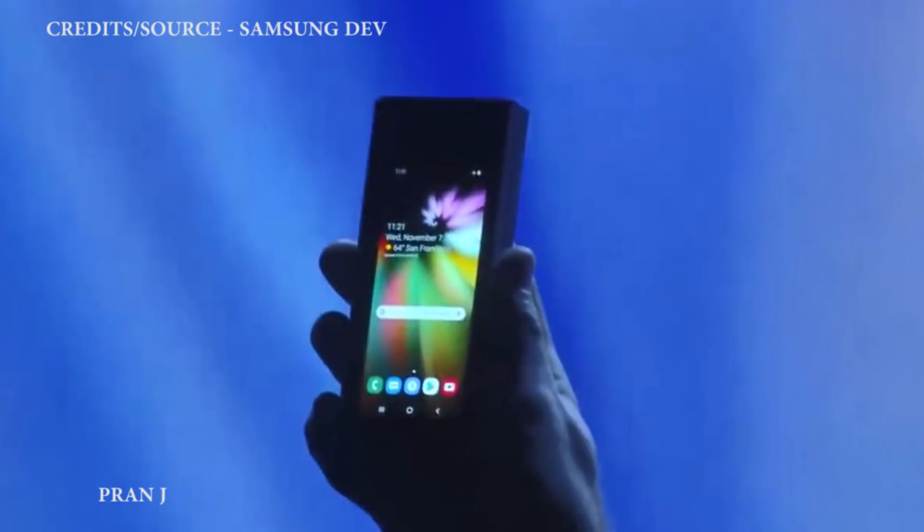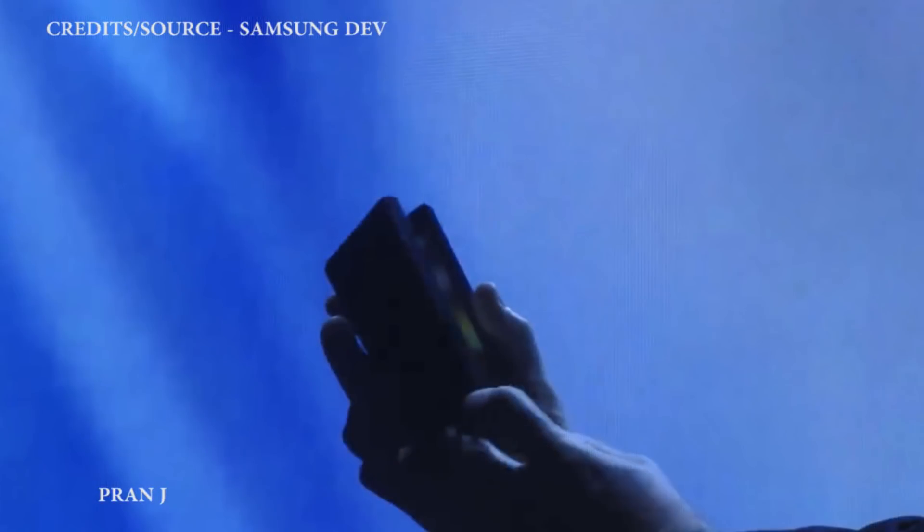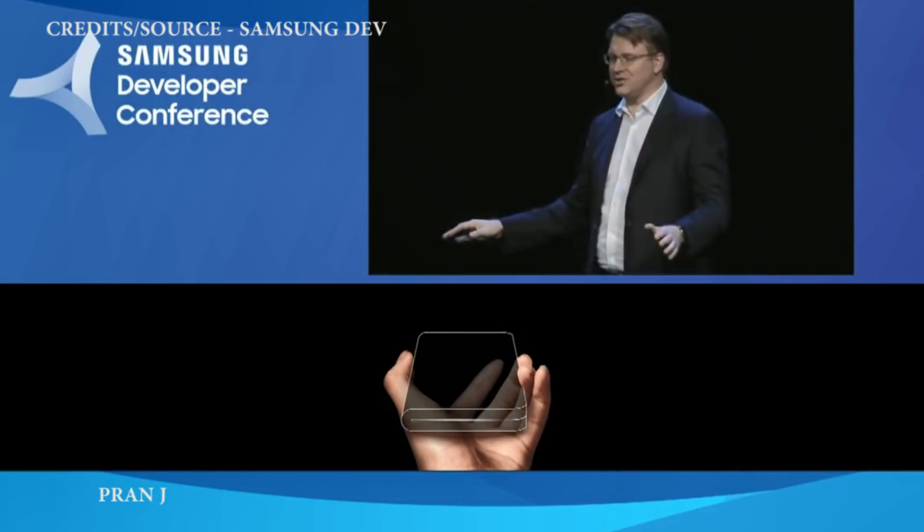During the showcase they were able to fold the smartphone in half. It was hard to see much about the phone's design because they dimmed the stage lights. Also, if I'm not wrong, the phone was covered in a case because there was no camera module as well as no Samsung logo at the back of the phone — or I might be wrong, so comment down below what you think about it.